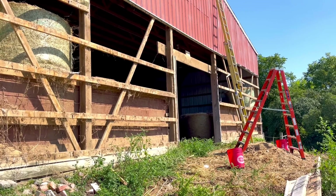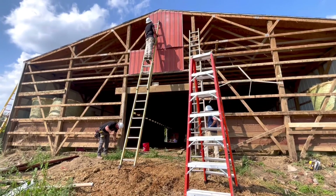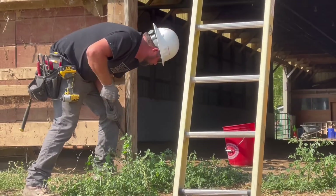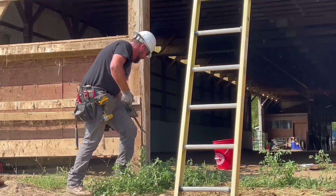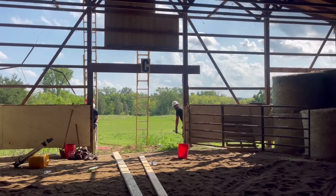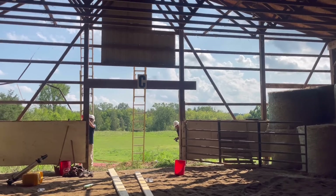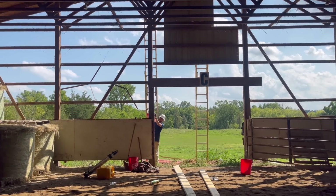Lots of work. Got most of the metal off of the back end now and there's a few rotted posts back there. So we're going to have to replace them with the permacolumns I've been talking about. Here is a view of the back side of the barn from the indoor arena — I actually think it looks really cool. You can see all the progress.